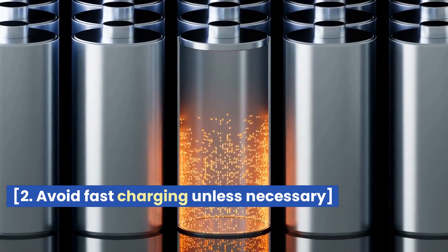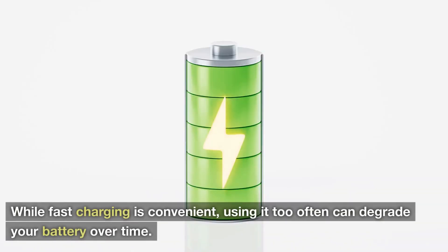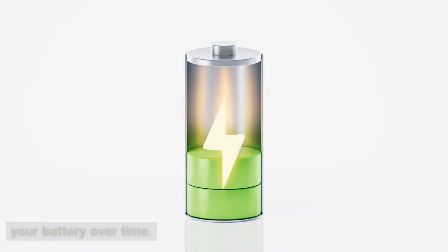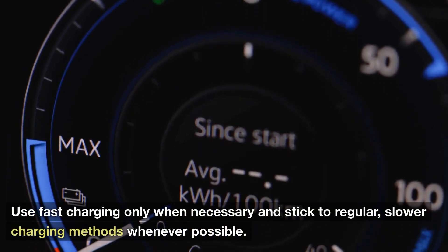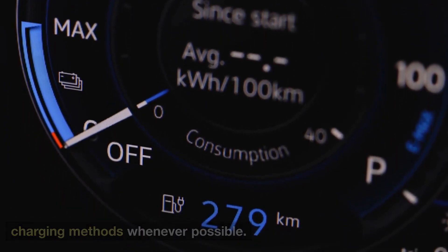2. Avoid Fast Charging Unless Necessary. While fast charging is convenient, using it too often can degrade your battery over time. Use fast charging only when necessary, and stick to regular, slower charging methods whenever possible.